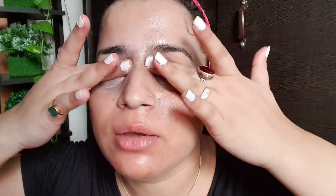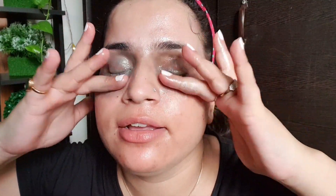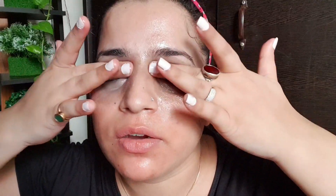To be very honest guys, both of these are really soft. I know a lot of people were saying that the Earth Rhythm one is a bit harder to remove makeup with — and I also thought earlier that the Clinique one might perform better — but when you use them side by side, oh my god, they both feel exactly the same!